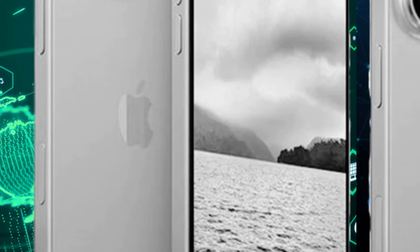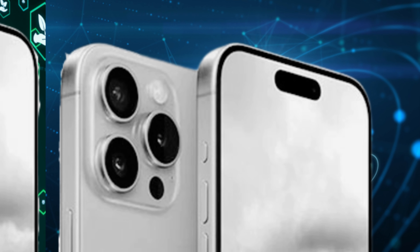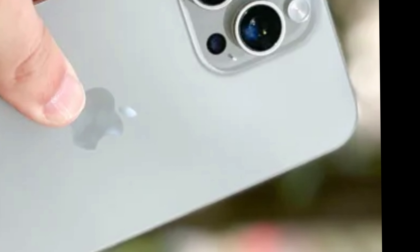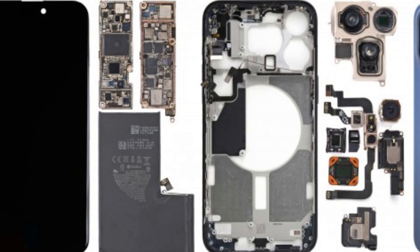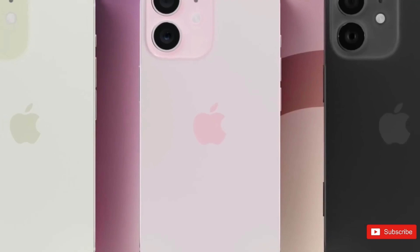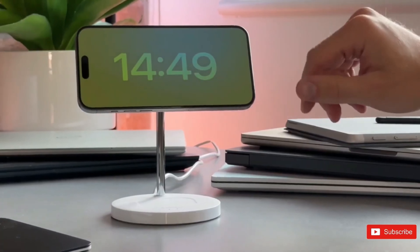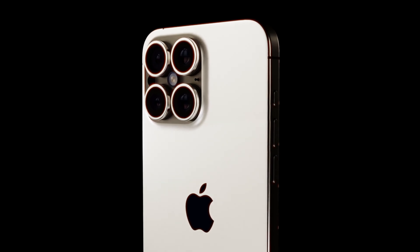The inclusion of a wide array of colors for the iPhone 16 and iPhone 16 Plus aligns with Apple's strategic approach to product differentiation and consumer customization. By offering a diverse selection of hues, Apple caters to a broader audience, allowing users to express their individuality and personal style through their choice of device color. However, the final color lineup may undergo refinement to strike a balance between variety and coherence. In contrast, the iPhone 16 Pro is expected to feature a more refined color selection, emphasizing sophistication and elegance.